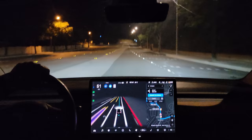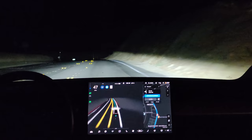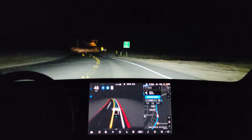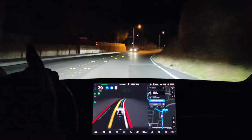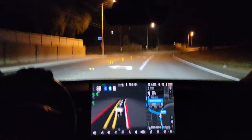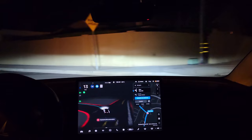It still thinks this is an intersection it's got to stop at, so I just authorized it through. I suspect that's a navigation issue. Confident in its acceleration. I can feel it altering the speed as it's possibly calculating probabilities with the road. Forgive me, it's one o'clock in the morning.